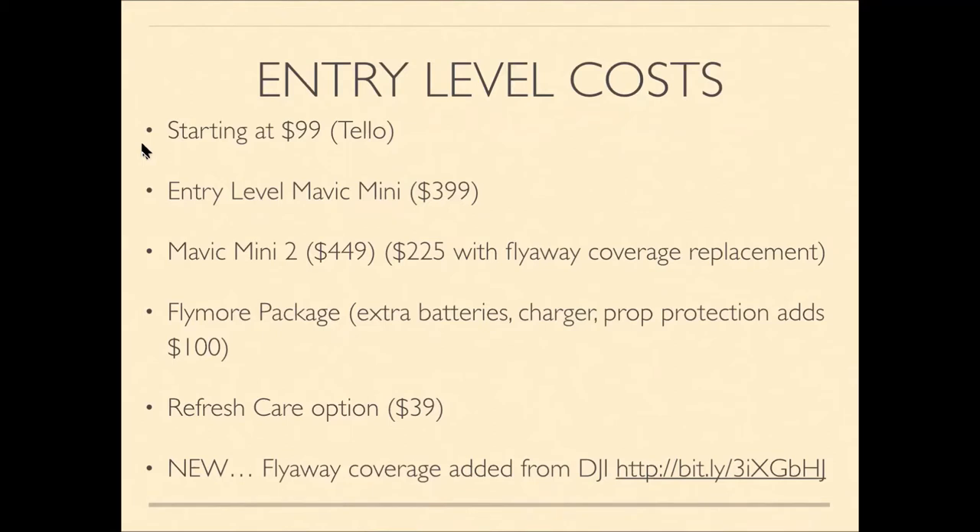You can buy extra batteries, a charger, and prop protection in what's called the Fly More package, which adds another $100. The Mavic Mini 2 starts at $449, and you can now get flyaway coverage — if your drone flies away, it can be replaced for $225. There's also a DJI Care Refresh option for $39 that provides repair discounts.